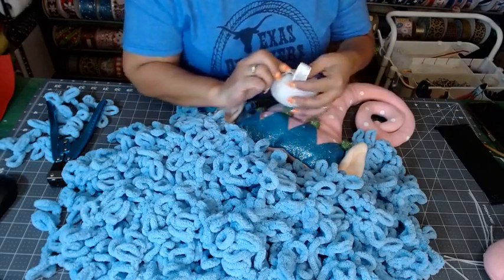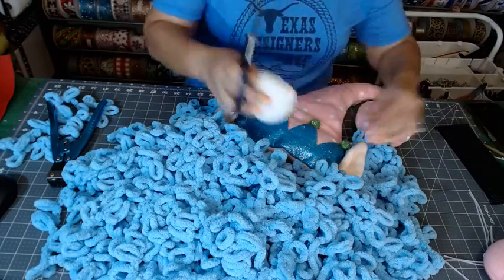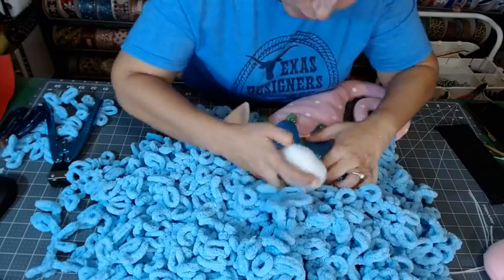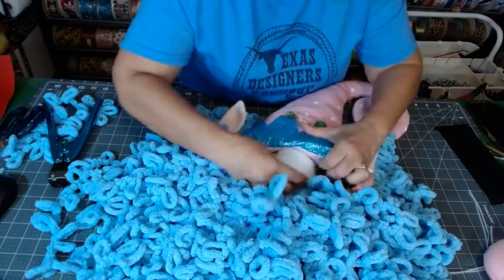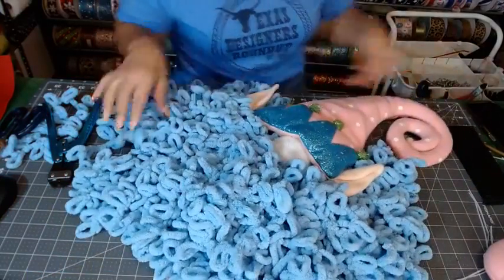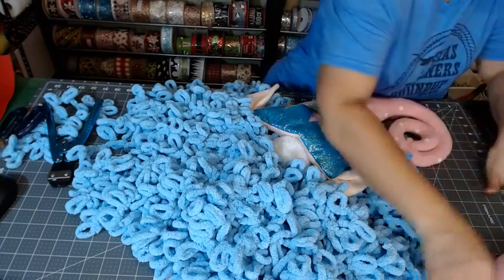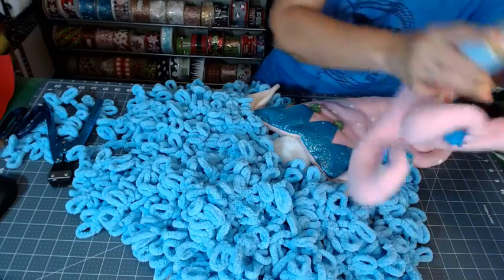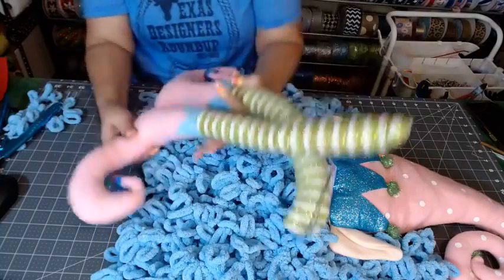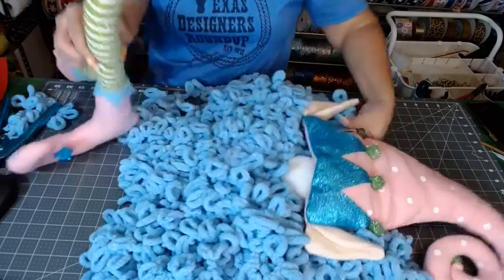That nose has a little clip — isn't that cute? Oh my god, look at how adorable that is! I'll just glue that in. And then our legs — let's flip it back over.